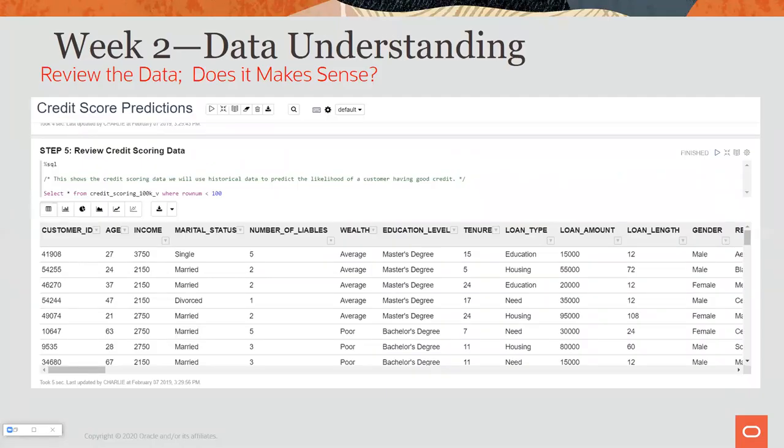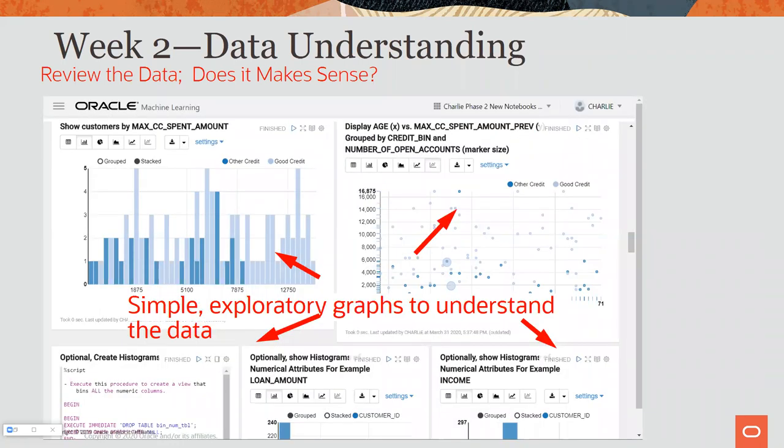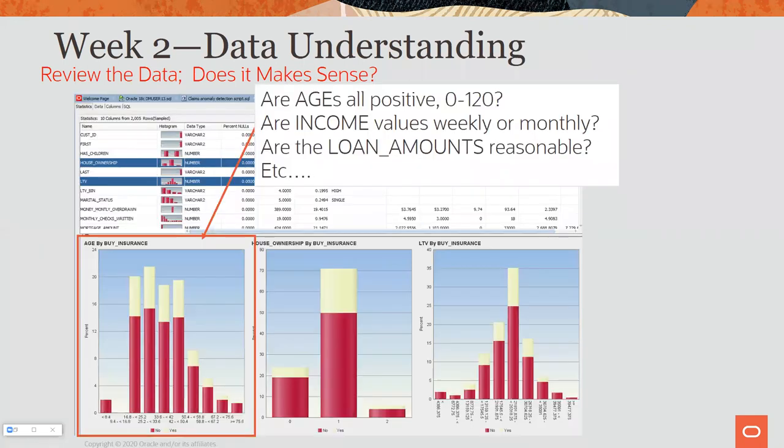Week two: data understanding. Now I want to review the data. Are the ages all between zero and 120? Are the incomes monthly or weekly? Are they all valid? Are the loan amounts valid? This dataset is available in the Analytics and Data Oracle User Community on GitHub. Using notebooks, you can apply scatter plots, histograms, and other visualization techniques to do simple exploratory graphs, understand the data, and make sure it's valid. The Oracle Data Miner has the same facility. Statistical functions to calculate min, max, mean, medians are all performed inside the database.